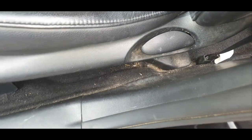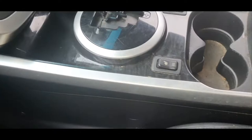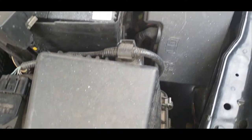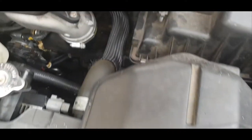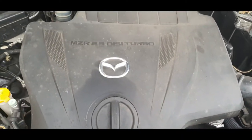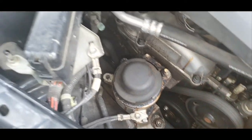Now the seats will also be conditioned. This vehicle is going for sale and as part of the overall clean, it will also include the engine bay, which needs quite a lot of loving as you can see. So the steam will come in very, very useful.